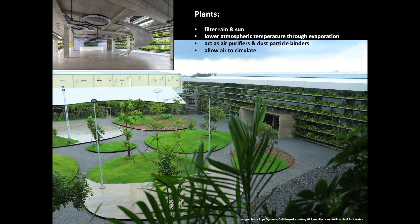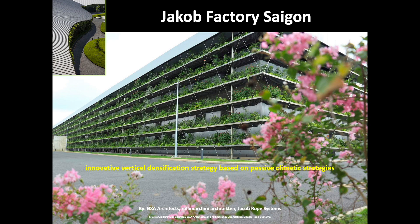The living wall horizontal planters not only filter rain and sun, but also contribute to lowering the atmospheric temperature through evaporation, acting as air purifiers and dust particle binders, as well as allowing the air to circulate. Green facades cover the parking area with climbing plants planted in the ground. Based on passive climatic strategies adapted to its tropical region, amenities for staff, and the intelligent distribution of workspaces, the pioneering initiative of the Yakub Factory Saigon is set to become a design reference for sustainable tropical living architecture.